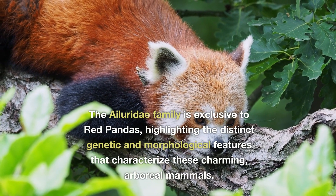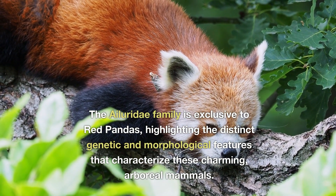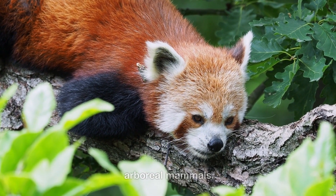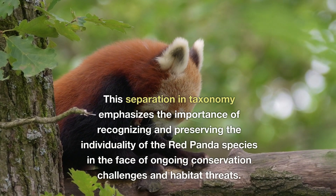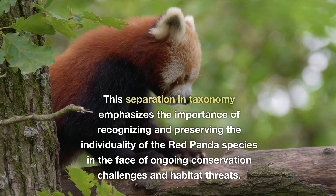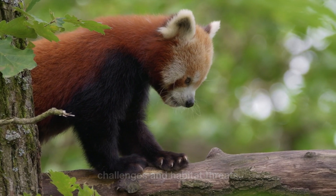The Ailuridae family is exclusive to red pandas, highlighting the distinct genetic and morphological features that characterise these charming arboreal mammals. This separation in taxonomy emphasises the importance of recognising and preserving the individuality of the red panda species in the face of ongoing conservation challenges and habitat threats.